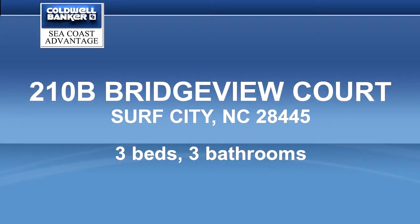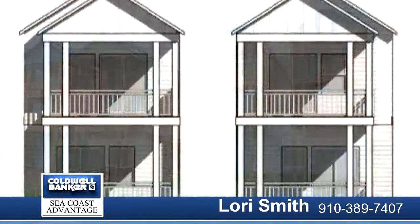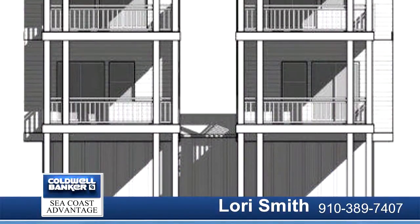Waterfront. I See Life is a new community on the Intracoastal Waterway in Surf City. These brand new townhomes feature engineered hardwood floors, stainless steel appliances, granite countertops, and a metal roof.